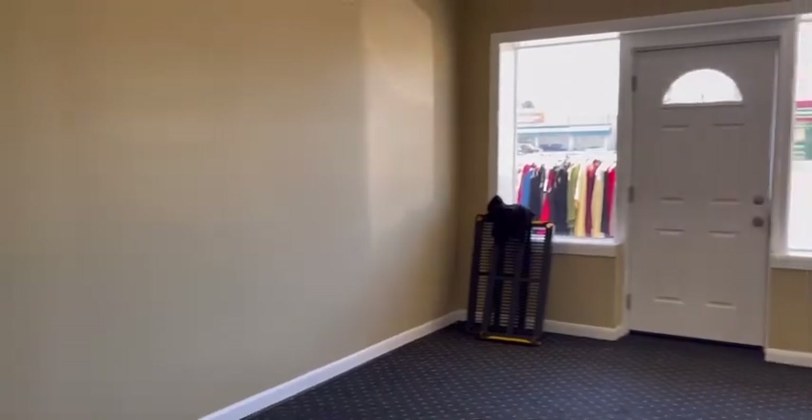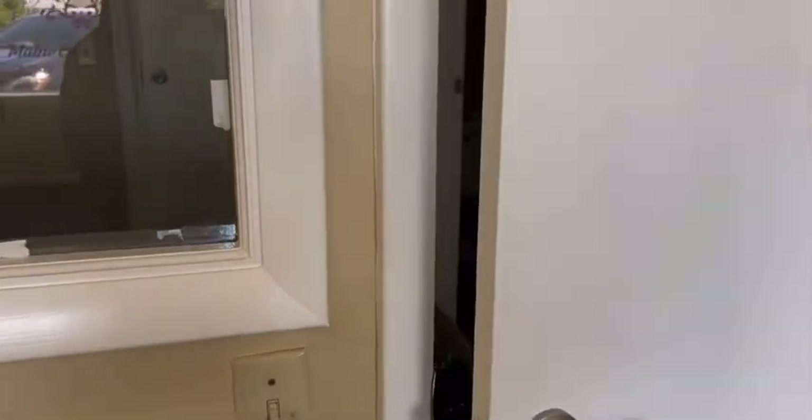The carpet is clean — still got some sweeping left to do. We're gonna do a full tour once I get everything in here.